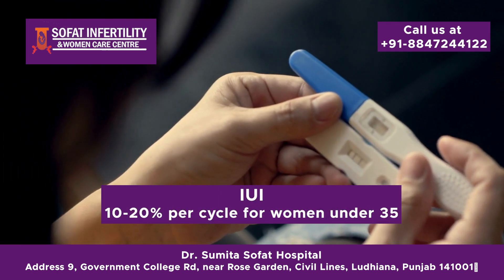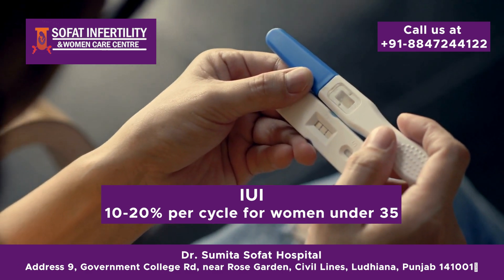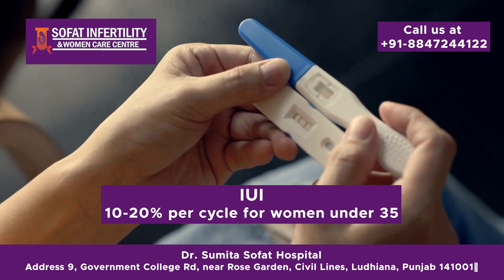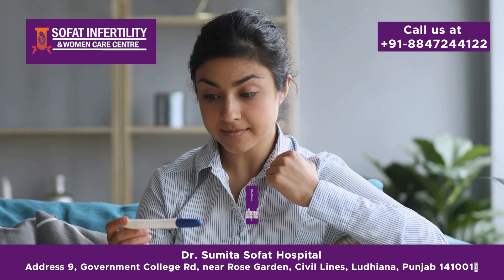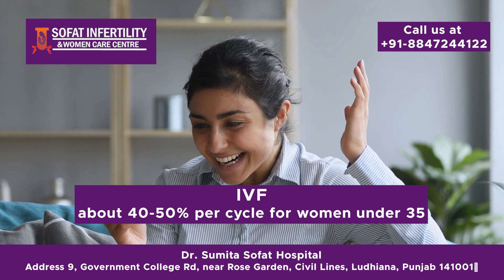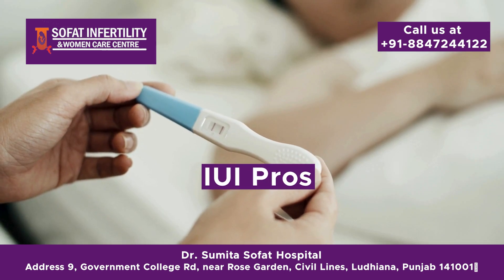Let's talk about success rates. According to the latest statistics, IUI has a success rate that varies but is generally around 10–20% per cycle for women under 35. IVF has a higher success rate, about 40–50% per cycle for women under 35.